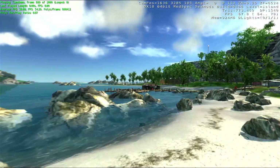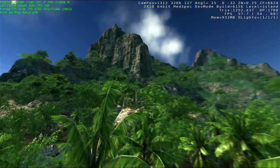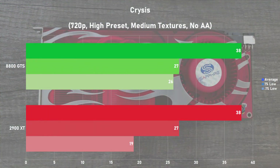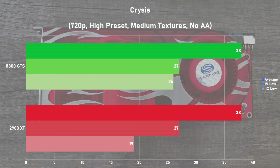Next up is another notorious system killer with Crysis, and here I'm using the built-in benchmark to obtain my results. I went for 720p along with the high preset and no AA, setting texture quality to medium to keep VRAM usage in check. Once again, we see the two beasts put down the same average frame rate with 38 frames per second on both cards. Frame times did suffer a bit on the Radeon though, which can be seen in the 0.1% lows. The 2900 XT exhibits a lot more swings, which made gameplay a little jittery, but it was nothing too bad. The 2900 XT held its own really well against the GTS 640.